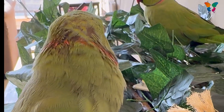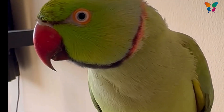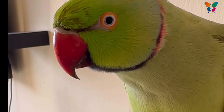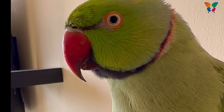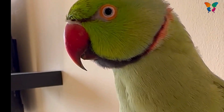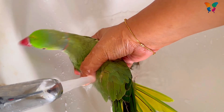If your bird is molting more than three times a year, you must consult a doctor for a medical check-up. Another important thing you must know is that birds tend to hide their sickness, so you must know the basic sickness symptoms of your bird.